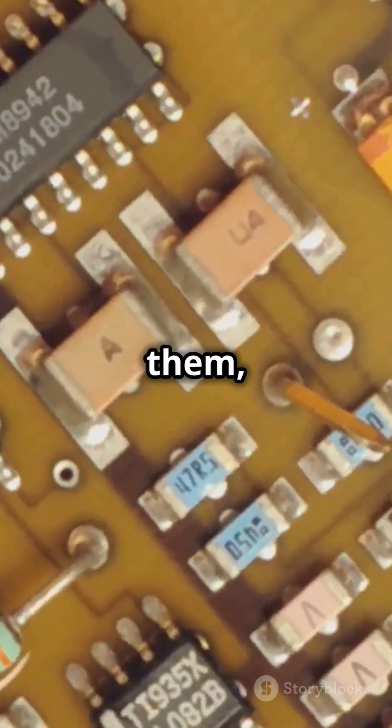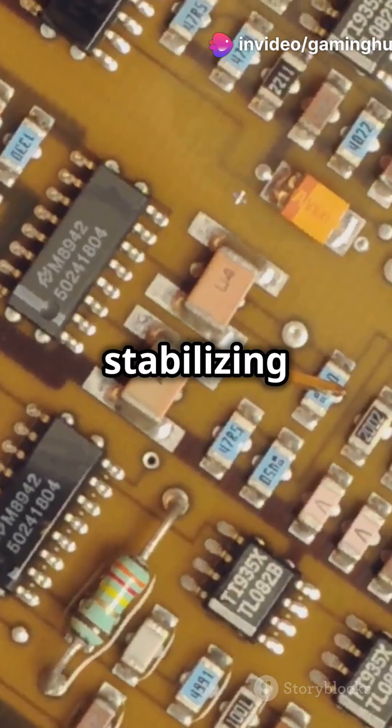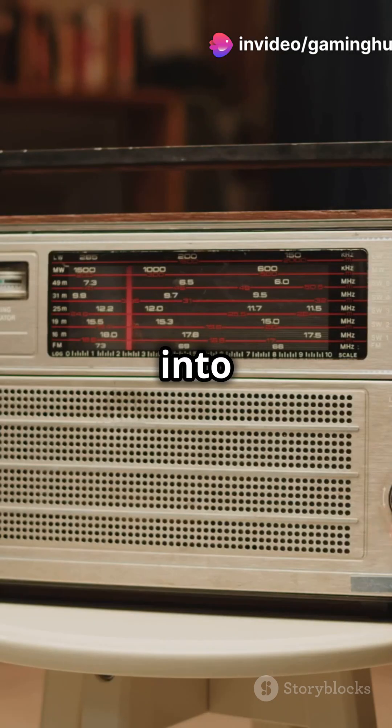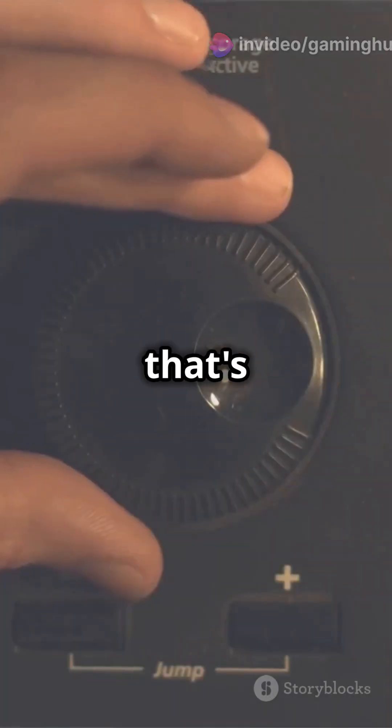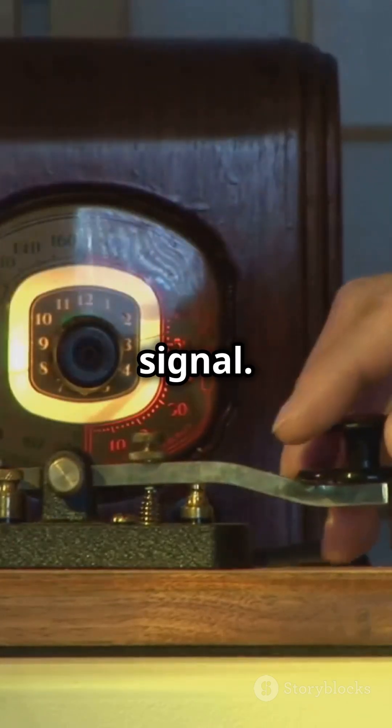Once current starts flowing through them, they resist changes, making them essential for managing electrical signals and stabilizing power supplies. Imagine your radio tuning into different frequencies — that's inductors at work. By adjusting the inductance, they help your device lock into the perfect signal.